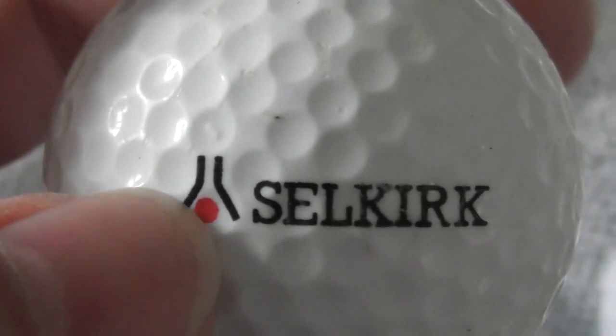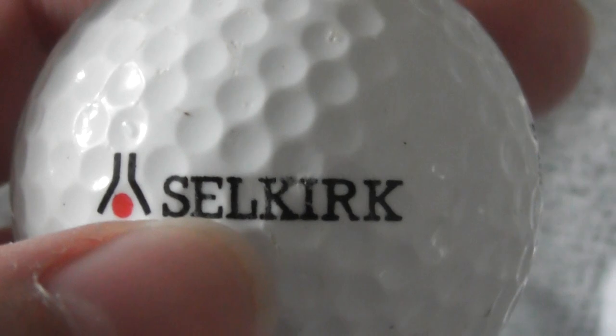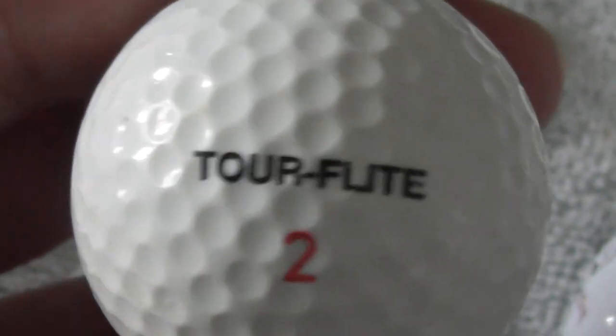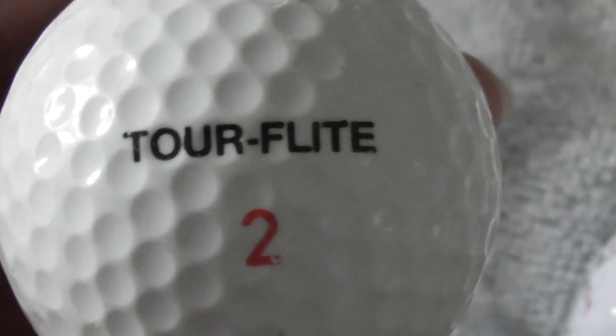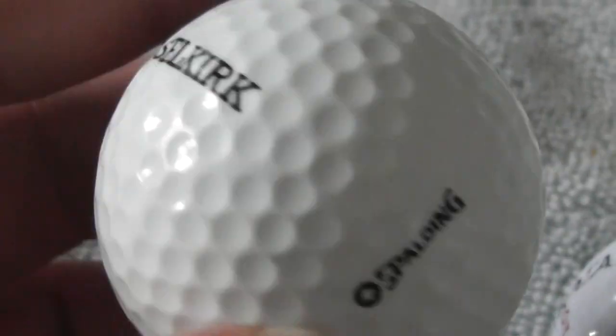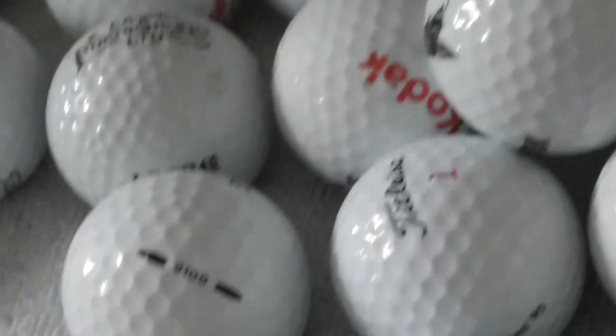Next: Selkirk - not sure what that logo is supposed to signify. Don't know what they do. Torflight - don't think I've got this type of ball before. Torflight by Spaulding. No idea when that dates to.